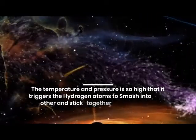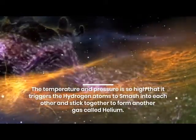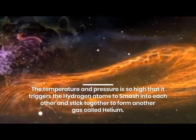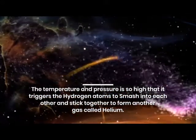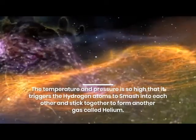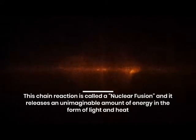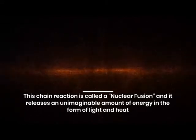The temperature and pressure is so high that it triggers the hydrogen atoms to smash into each other and stick together to form another gas called helium. This chain reaction is called nuclear fusion and it releases an unimaginable amount of energy in the form of light and heat.